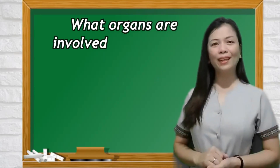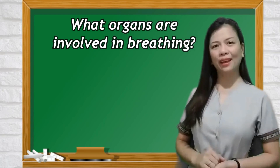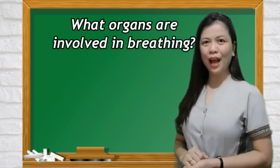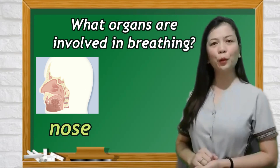Based on what you did, what organs are involved in breathing? Among the organs involved in breathing are our nose and lungs.